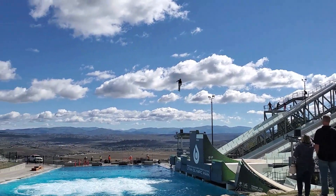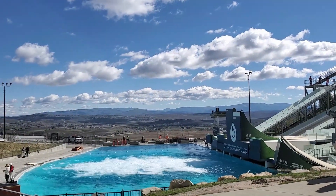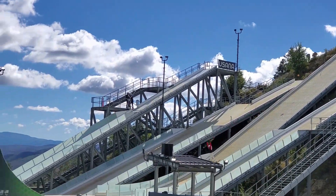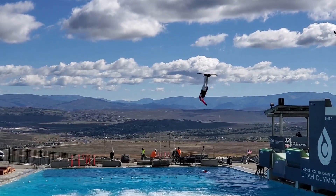Today, the United States and Canada ski jump teams were practicing their jumps. Teams from around the world come to this park and rent time on the ski jumps to practice. The bubbling water helps smooth the landing for the jumpers.